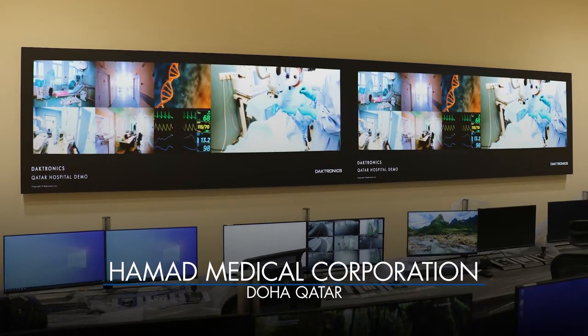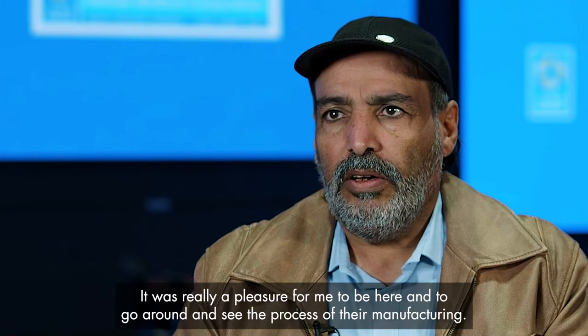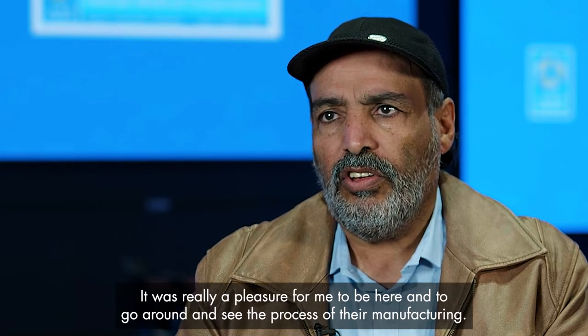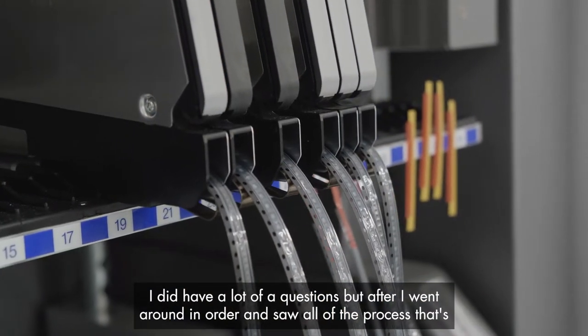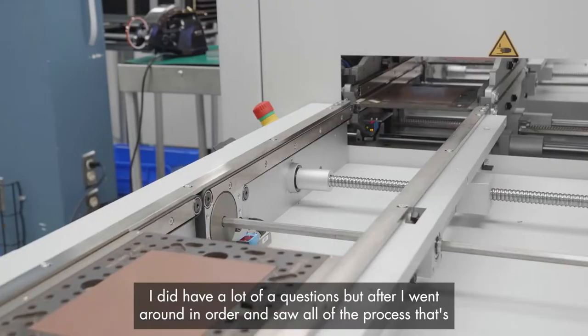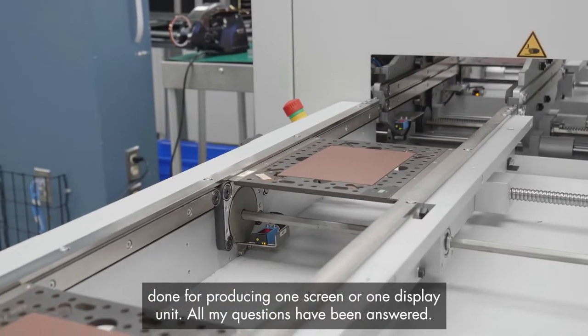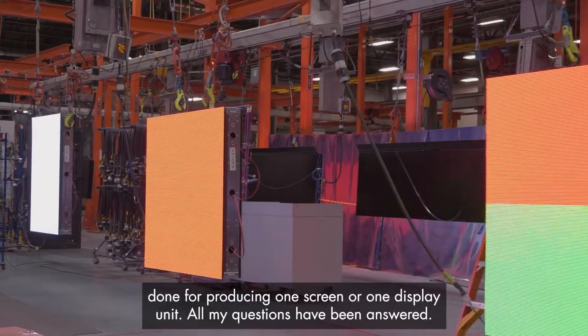I am the Executive Director of Corporate Engineering and Health Facility Management in Hamad Medical Corporation. It was really a pleasure for me to be here and to go around through all the process of the manufacturing. I had a lot of questions after I went around and saw all the process that has been done for producing one screen or one display unit, and my questions have been answered.